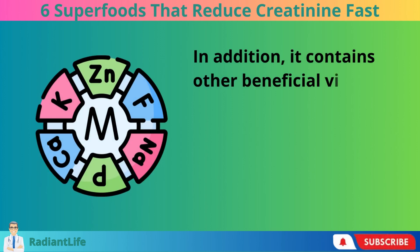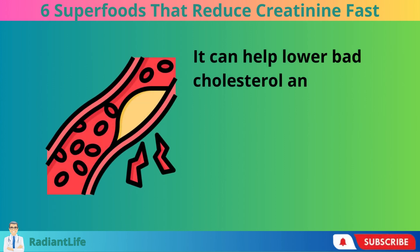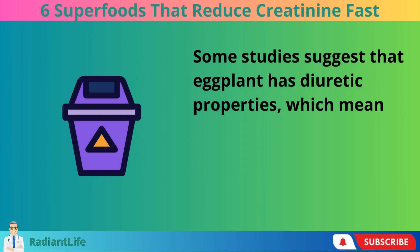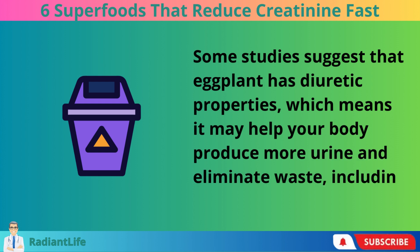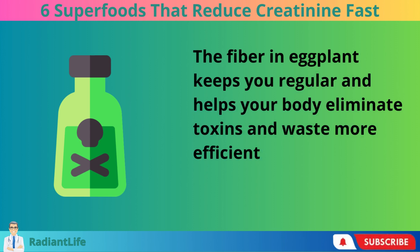In addition, it contains other beneficial vitamins and minerals. Eggplant contains a substance called chlorogenic acid, which acts as an antioxidant. It can help lower bad cholesterol and lower your risk of liver disease. Some studies suggest that eggplant has diuretic properties, which means it may help your body produce more urine and eliminate waste, including creatinine. The fiber in eggplant keeps you regular and helps your body eliminate toxins and waste more efficiently.